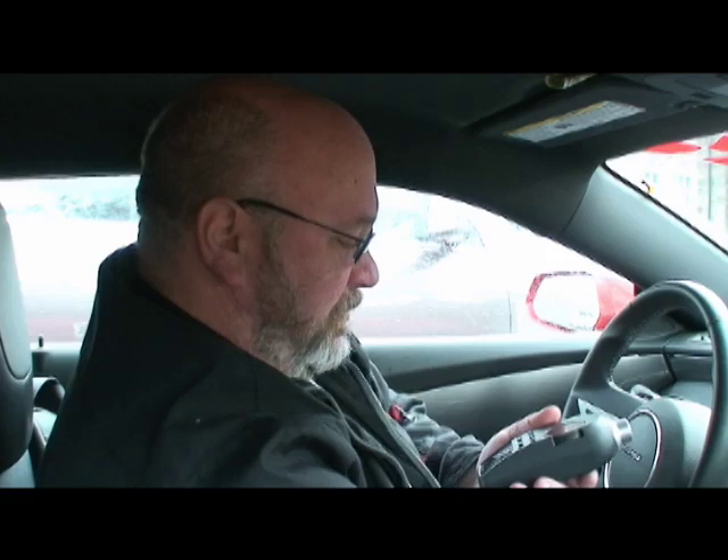Have the handy decibel meter. Startup is just under 70 decibels. Car idles right around the mid 50s, 57-ish, so under 60 dB at idle.